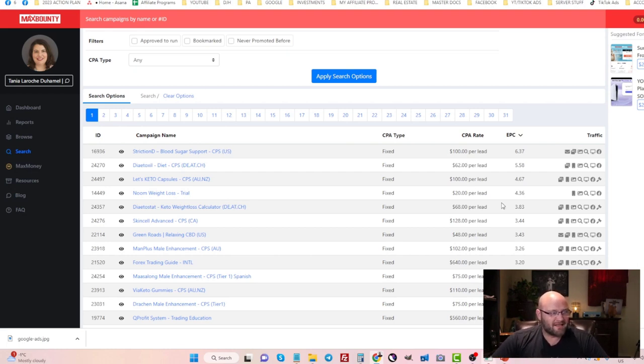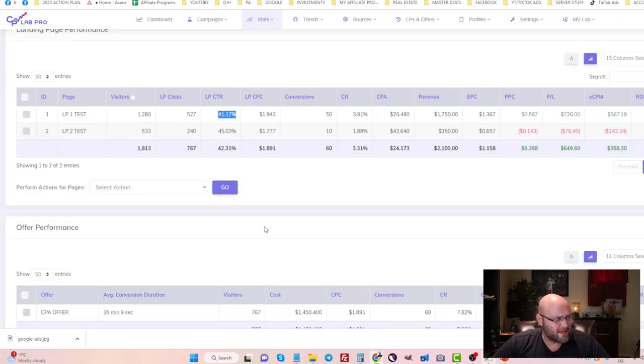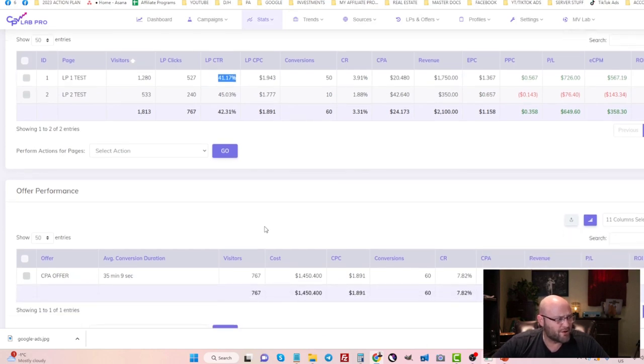I recommend finding offers that have a decent earnings per click or a conversion rate of usually 5% or more. Here inside my CPV Lab account, this offer is converting at 7.82%, so you're looking for offers that convert like this and pay out usually over $30. On Google Search Ads, if you're running campaigns that only pay $1 or $2 per conversion, you're not going to make any money.